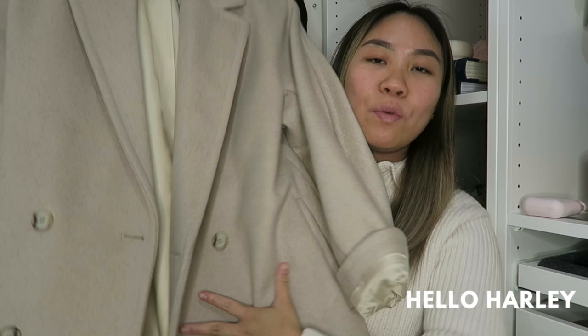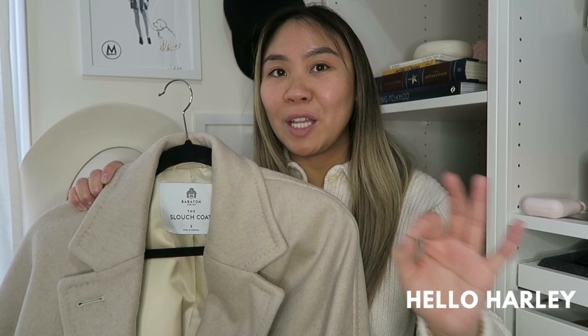So let's get to it. I own two slouch coats at the moment. I have the 2021 version of the virgin wool cashmere blend, and then I have the 2022 version of the camel hair blend. This is my first coat that I ever purchased from them. It is the Babaton slouch coat. It's in a size two. As of right now it is letter sizing — extra small, small, medium, large.